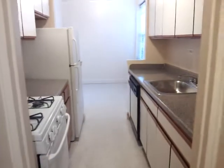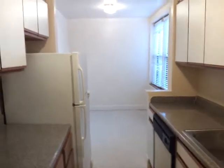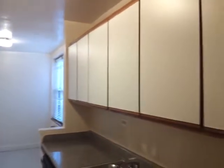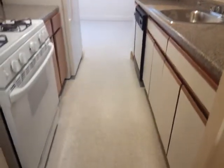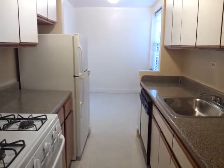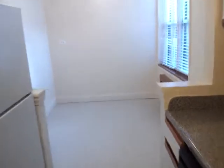This could be a pantry. Large eating kitchen — you can put a dining table in here. It's got a window, a lot of cabinets, a dishwasher, more cabinets, and a lot of counter space. Very open, a lot of light during the day.